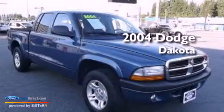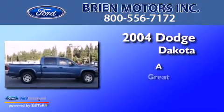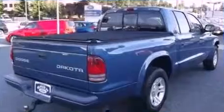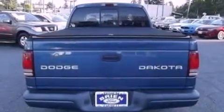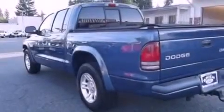This is a 2004 Dodge Dakota. Features include a double wishbone independent front suspension, a heavy duty suspension, aluminum wheels, a passenger side vanity mirror, and a chrome grille.